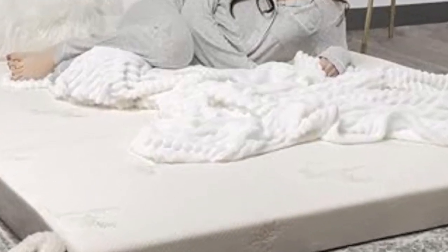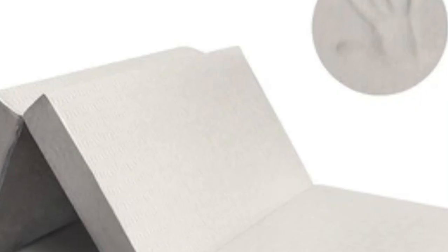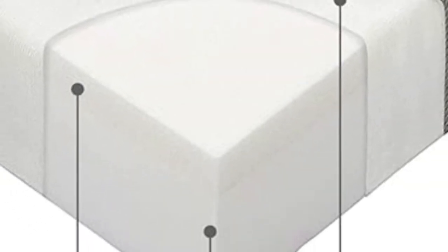The Milliard Tri-Fold Mattress easily folds into thirds, making it compact enough to fit in a storage area or the back of your car for camping trips. Its small size makes it a great choice for those expecting overnight guests who do not have the space for an extra guest bed.